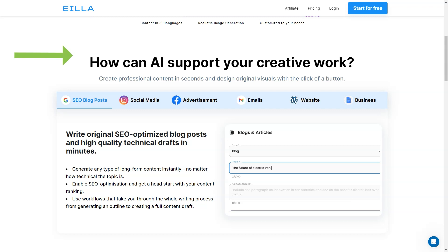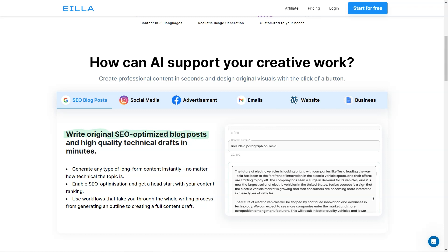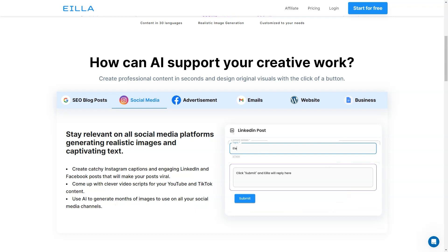Now let's talk about the pricing and features of AILA AI. There are three plans: basic, pro and enterprise. The basic plan costs $29.99 per month and includes 30,000 word credits, 30 languages, and one user seat. It offers an AI content editor, Grammarly integration, and general AI writing tools and features, but has limited advanced AI features.